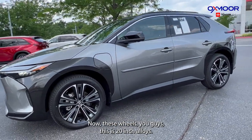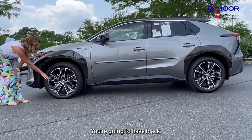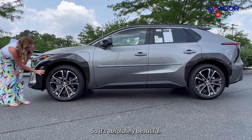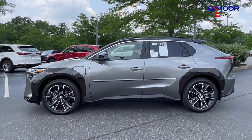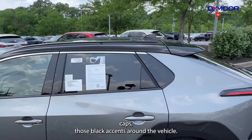Now these wheels — this is 20-inch alloys with three tones. You're going to have black, a gray, and then a lighter silver, so it's absolutely beautiful. You'll also have the black mirror caps and those black accents around the vehicle.